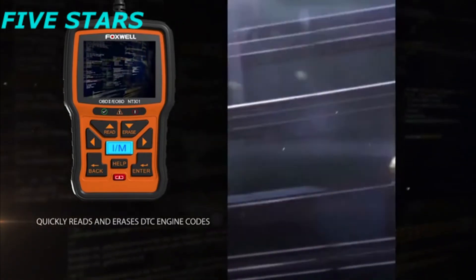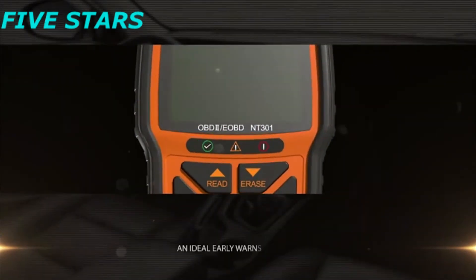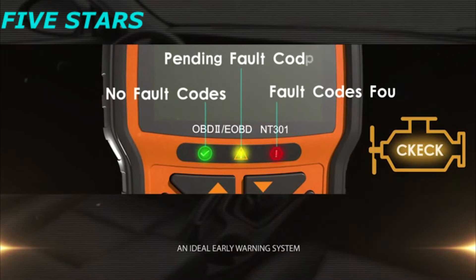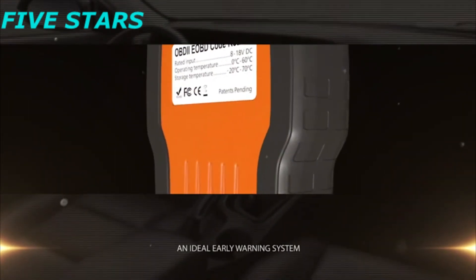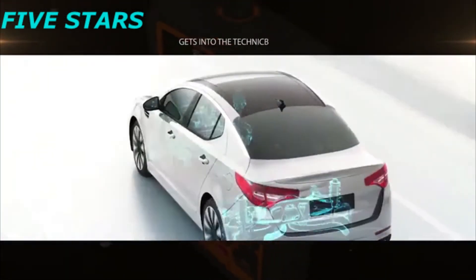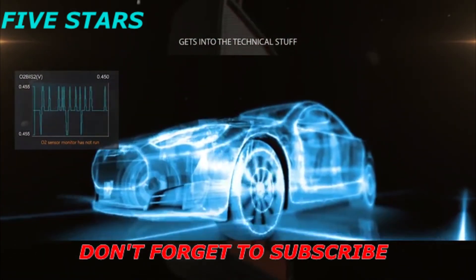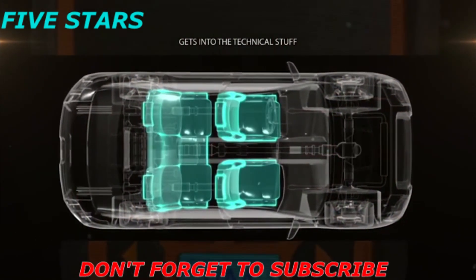It also has the capability to erase and reset the codes after you are done with repairs. An ideal early warning system — red, yellow, and green LED lights indicate the health status of the car. Live vehicle sensor data in text and graph format allow you to see and identify problems before they get serious. Away from basic maintenance, this scanner provides enhanced model diagnostics so you can check EGR valves, fuel trim, O2 sensors, and more with ease.